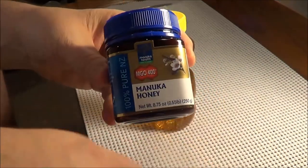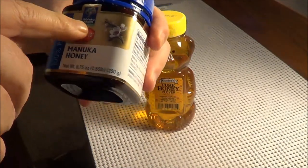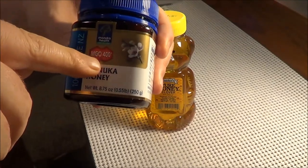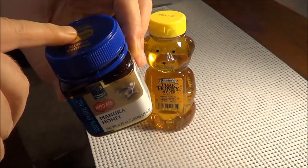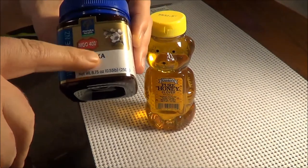The Manuka honey that I have — this specific brand, which is Manuka Health — they have an MGO rating. This MGO rating is 400. Now this is only for this brand, Manuka Health. They have their own number system.